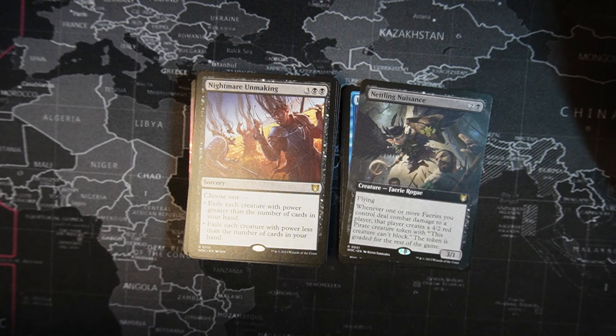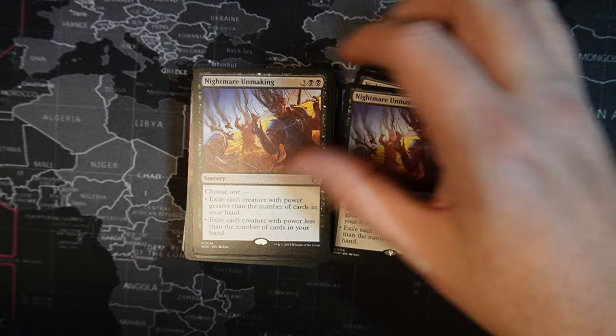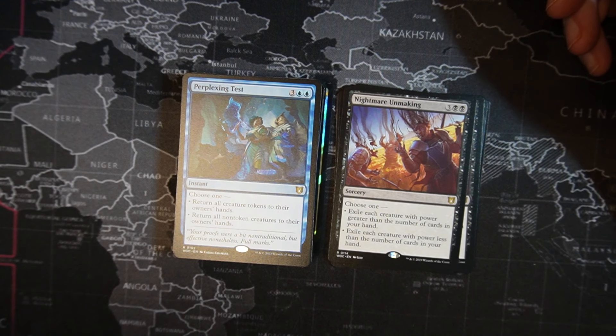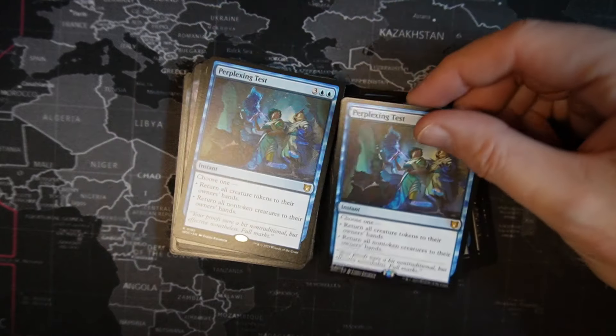Nightmare Unmaking — two black, three colorless. Choose one: exile each creature with power greater than the number of cards in your hand, or exile each creature with power less than the number of cards in your hand. So if you have zero cards in hand, you get to exile everything. Perplexing Test — two blue, three colorless instant. Choose one: return all creature tokens to their owner's hands, or return all non-token creatures to their owner's hands. It's an instant — it's fun.